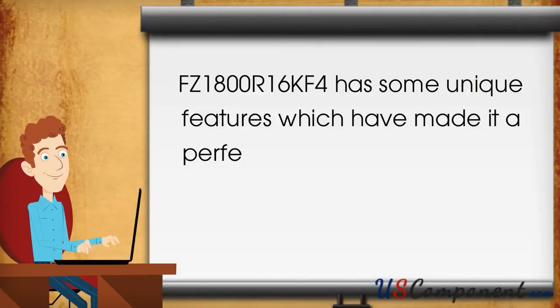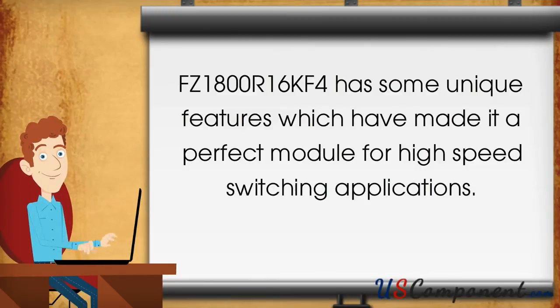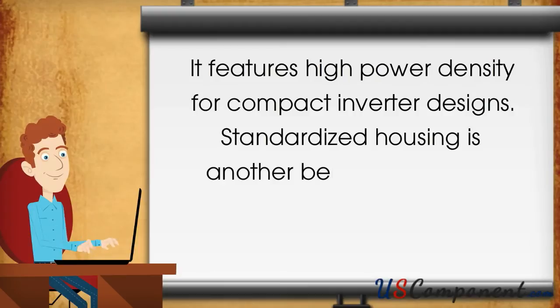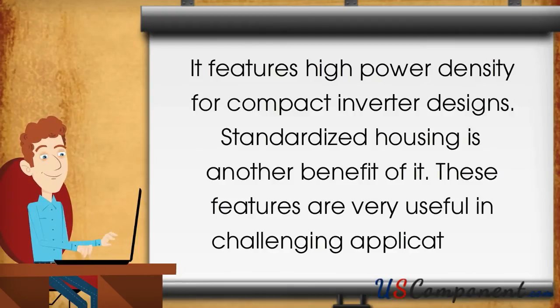FZ1800R16KF4 has some unique features which have made it a perfect module for high speed switching applications. It features high power density for compact inverter designs. Standardized housing is another benefit, and these features are very useful in challenging applications.